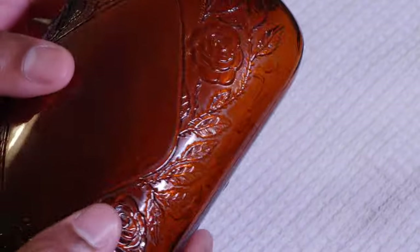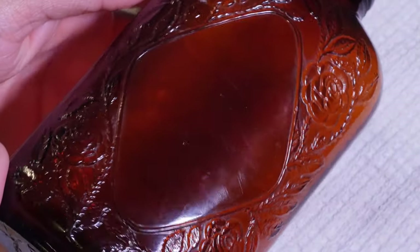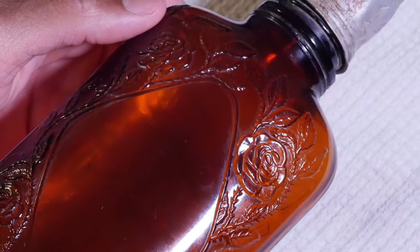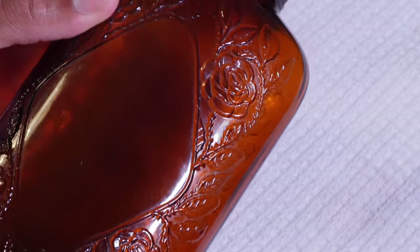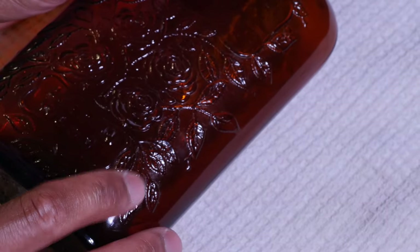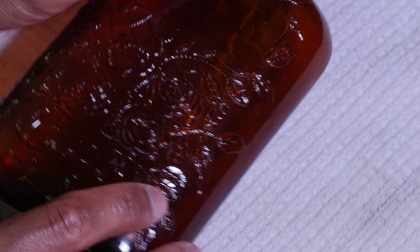So with that said, this bottle is at minimum about 88 years old. If it was made in 1933, it was at least about 88 years old. There's nothing on the bottom — and we'll get into that with the other bottle I have, as far as how looking at the bottom of these bottles can tell you exactly who made the bottle, what distillery it came from, who made the glass, what year it was made, and so on.